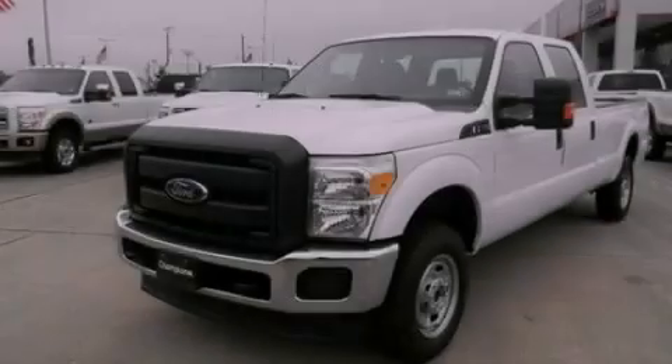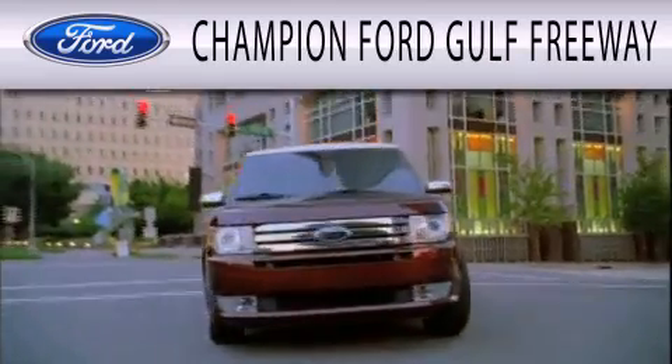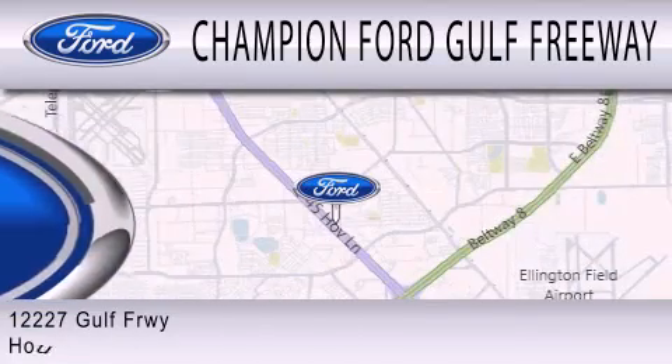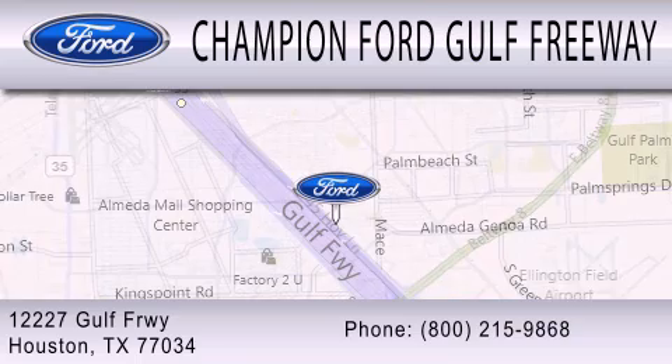Call now to find out how you can own this breathtaking vehicle. Champion Ford Gulf Freeway is dedicated to doing everything possible to ensure that the experience you have selecting your next vehicle is as pleasant as possible. We are located at 12227 Gulf Freeway in Houston.